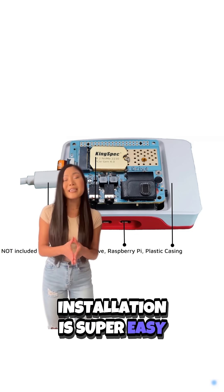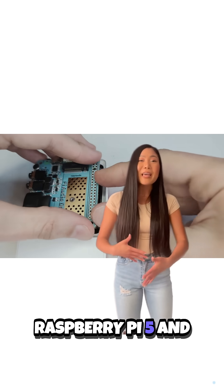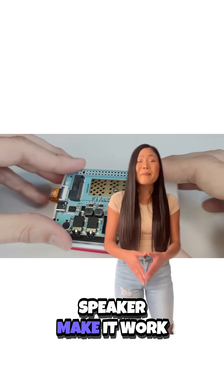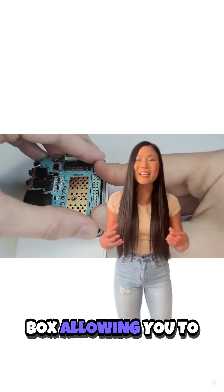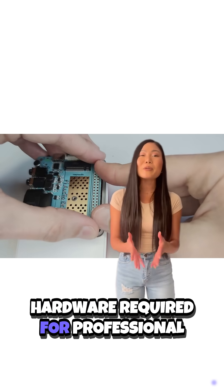Installation is super easy — no messy cables, no drivers needed. Simply attach the card to your Raspberry Pi 5 and you're ready to go. Built-in stereo microphones and speaker make it work right out of the box, allowing you to talk and listen to ChatGPT or make Zoom calls with no additional hardware required.